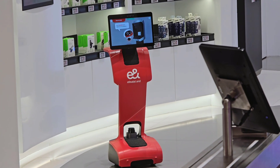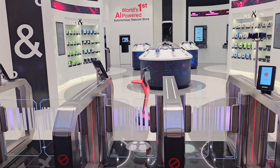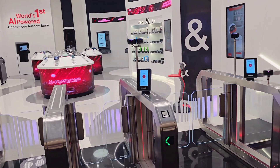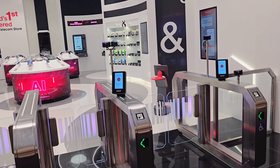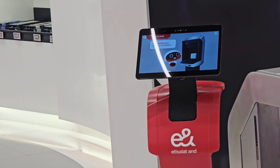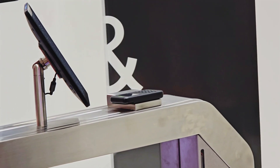The smart shelves here are pretty cool. As items are picked up, they're automatically added to a virtual shopping cart — no more scanning barcodes or dealing with checkout lines. For accessories and other small items, the pick-and-go journey is perfect. Just grab what you need and it gets instantly added to the cart.